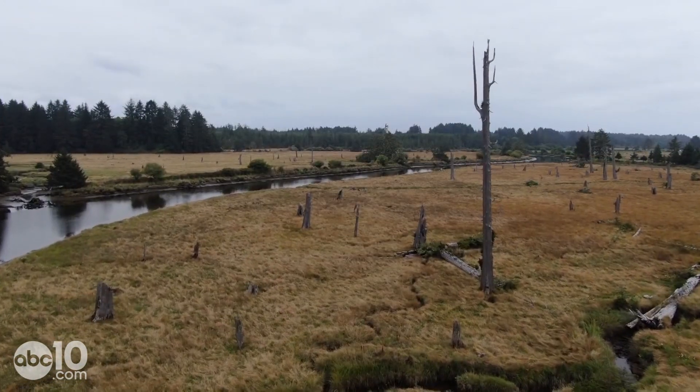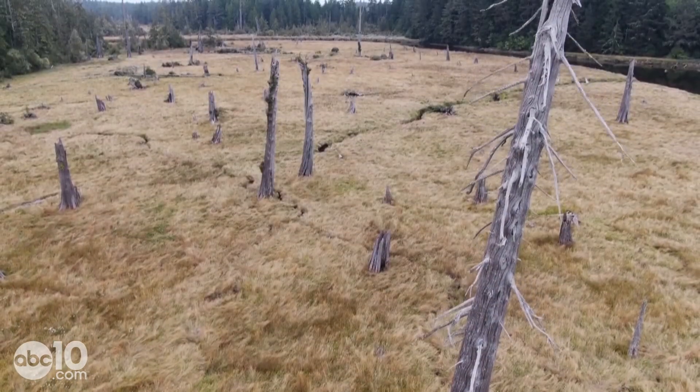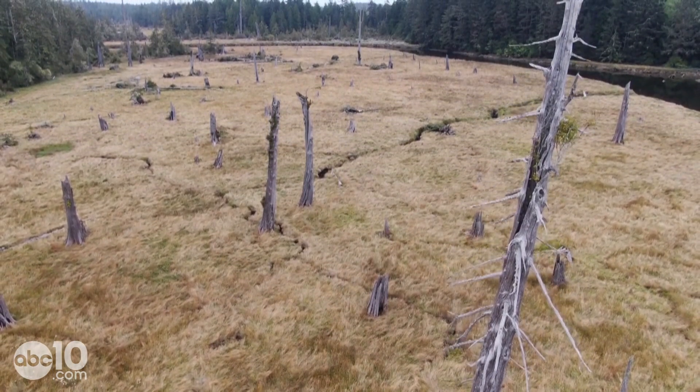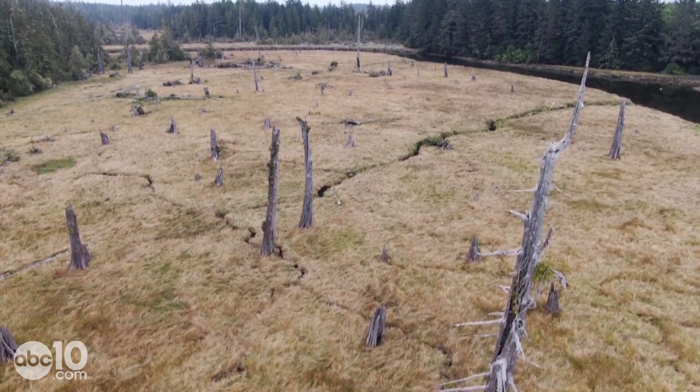We're just miles away from a reminder of our last giant earthquake and tsunami — a quake that caused the Washington State coast to drop more than six feet, killing trees which still stand nearly 320 years later as a ghost forest.